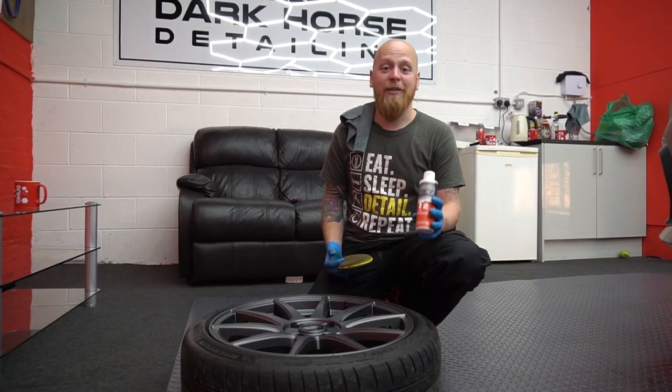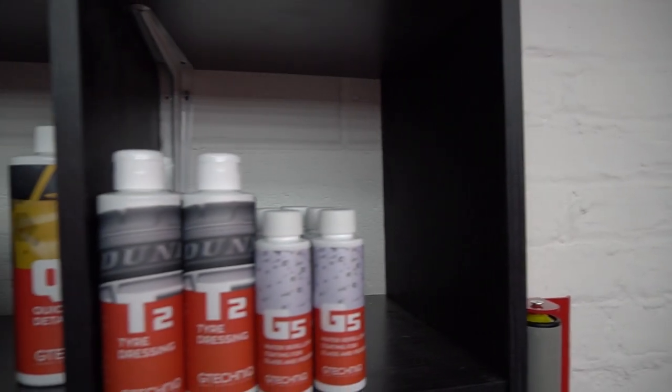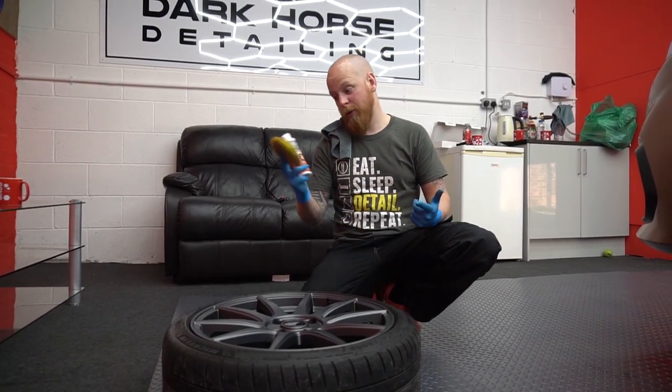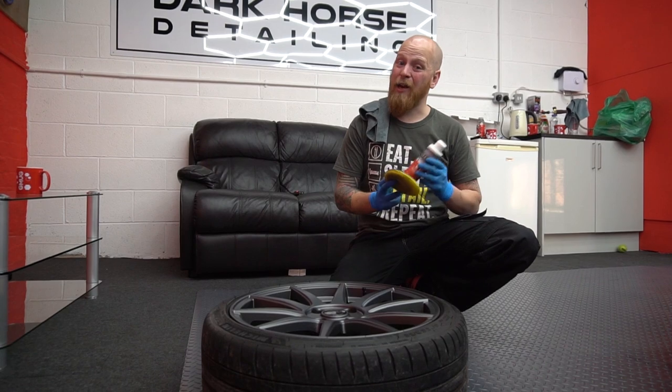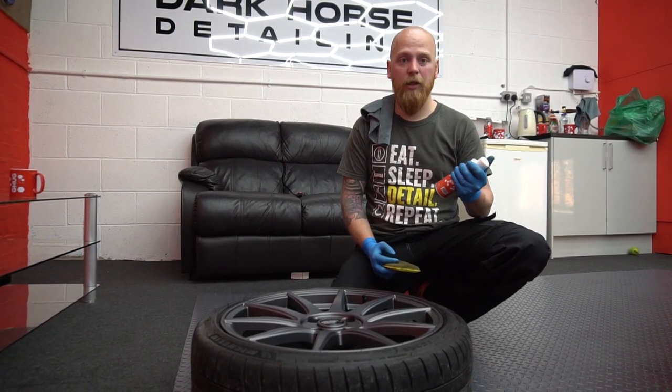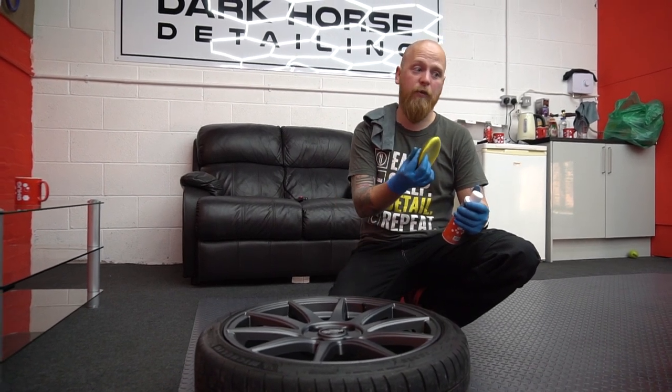We're finishing off now with T2 Tire Dressing. GTechnic does two different types: T1, which is for tires and trim, and T2, which is what we have here. T2 is cheaper, goes on easier, and looks better — it's a milky solution, whereas T1 is more of a gel.